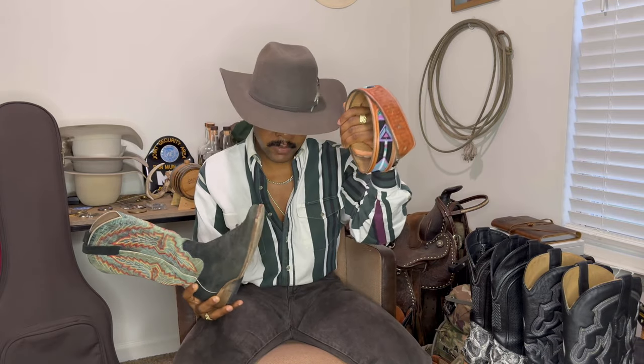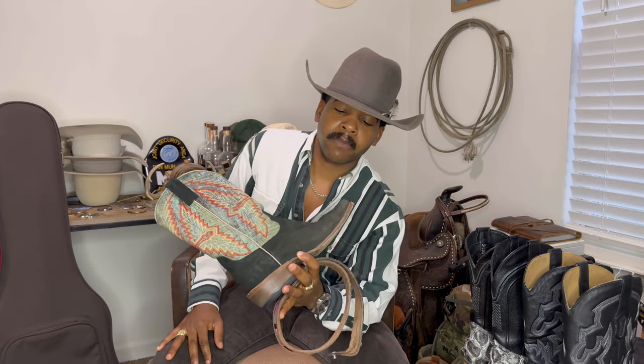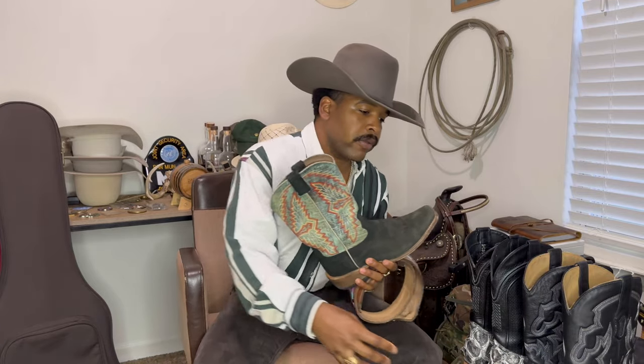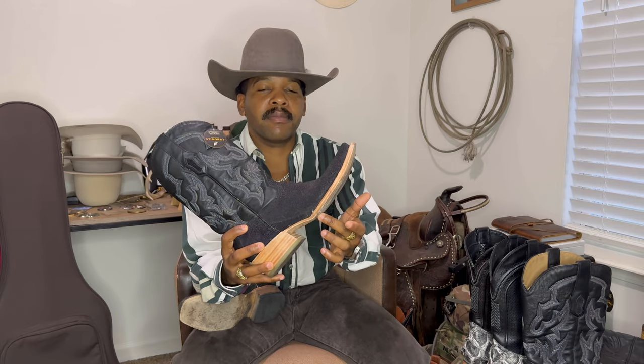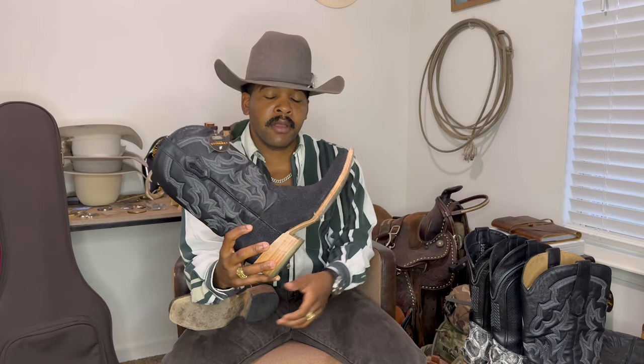Even if I was going to wear an all-black jean, black shirt, even a black jacket, I would still wear a brown belt. These boots have brown outsoles that get darker over time — even when they're lighter, they're still a black boot with a brown bottom. So I'm gonna wear a brown belt, a belt that's closer to the color of the outsole, to bring out the browns in the outfit.